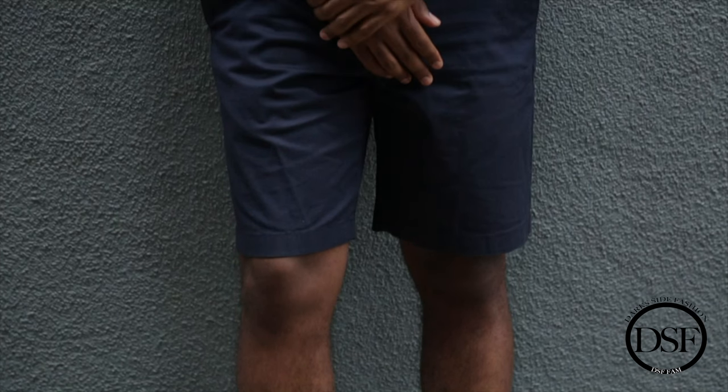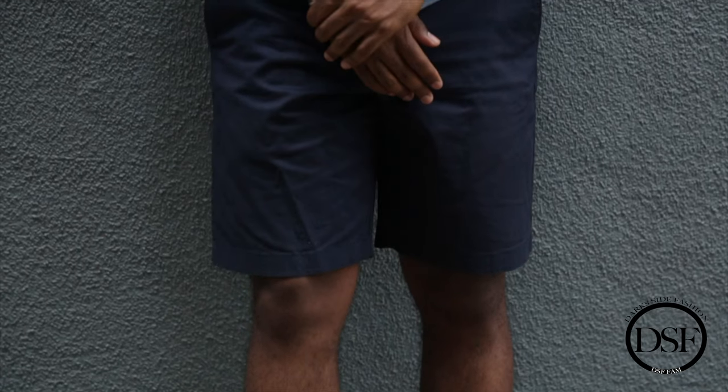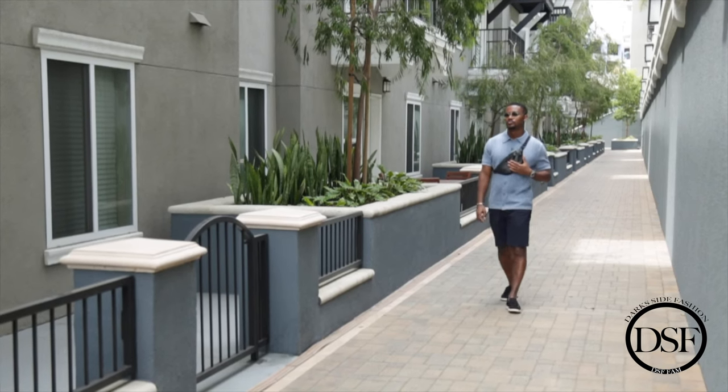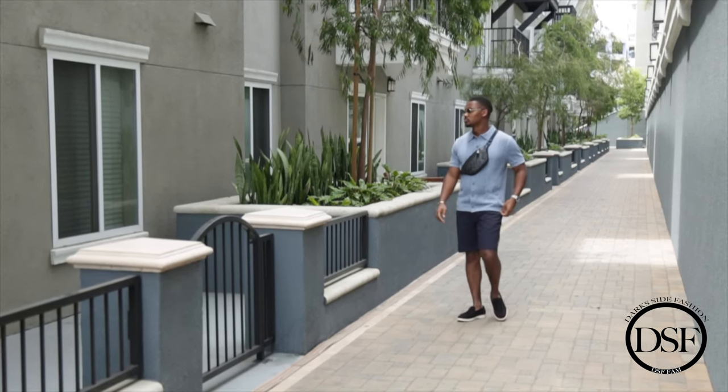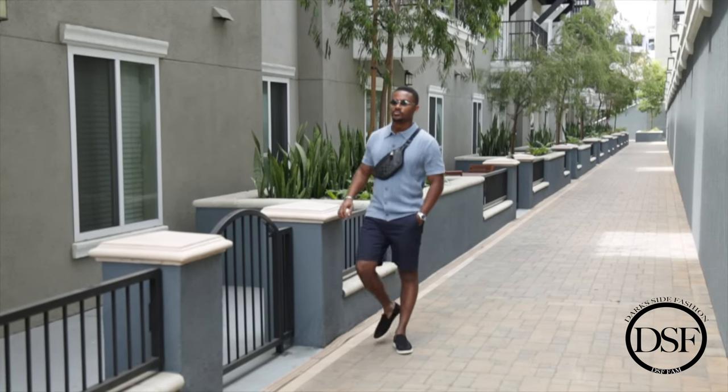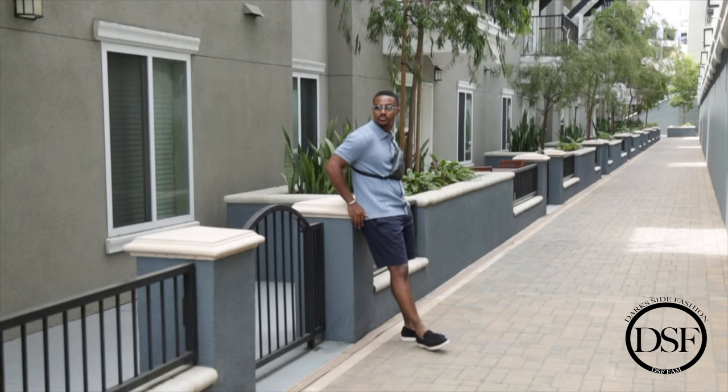The navy chinos were a great option — they really brought this outfit together. With the navy chino shorts, I went for the nine inch inseam. I think the nine inch inseam works for most guys because it still hits above the knee, but it's not too high above the knee or too low to where it's almost covering your knee. It just hits that sweet spot. So I thought these navy chino shorts were a great pickup and they went well with this navy polo sweater.